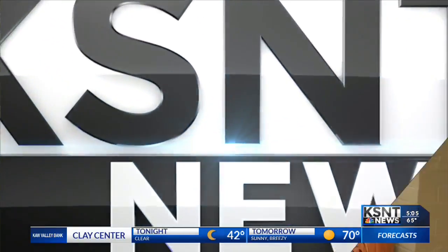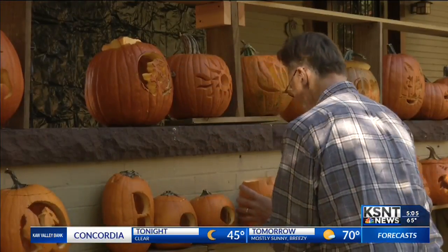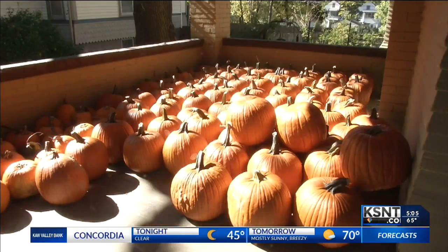For 14 years, a local family has been putting on a jack-o-lantern display that has become a fall favorite in Topeka. KSNT News reporter Kelly Saberi found out how they do it year after year. It might not look like a lot yet, but this is just the beginning. Greg and Linda Laird will have almost 300 pumpkins on Halloween night.